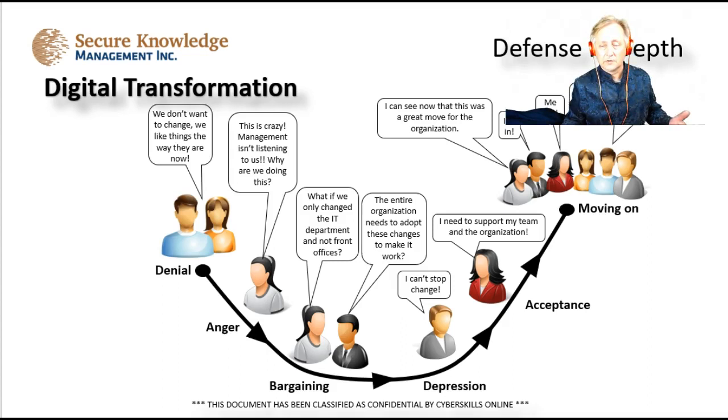Anytime you introduce a new topic, you'll hear this word used a lot: digital transformation. People do tend to go through a cycle of activity including denial, anger, bargaining, depression, and acceptance before they move on and accept it. So be prepared for that. If you recognize the different stages — these are very well known and documented — then you can prepare communication strategies, workshops, or some way to educate others so that they can buy into the process and support it as you move forward.